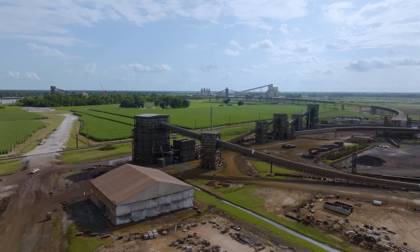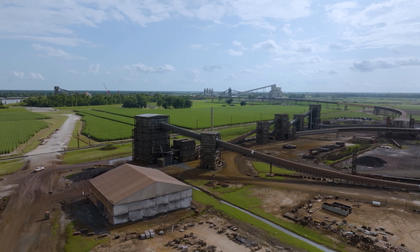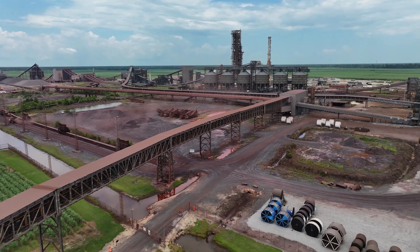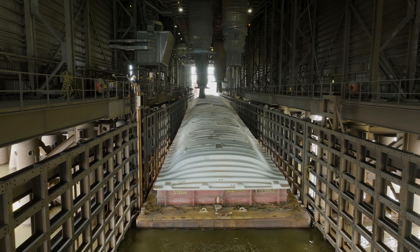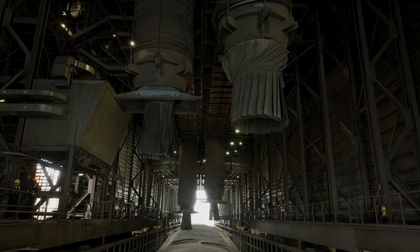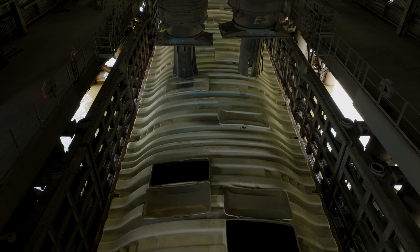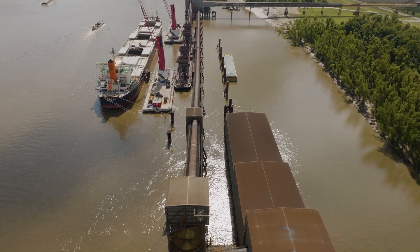Finally, the silos are loaded out and the DRI undergoes another screening before being transferred to the pipe belt. From there, the product is metered into barges using telescopic chutes. They undergo surveys and are sent to our Nucor customers via the Mississippi River.